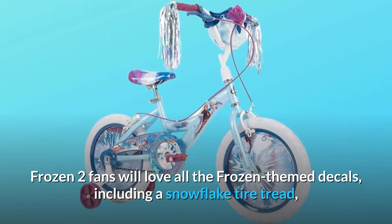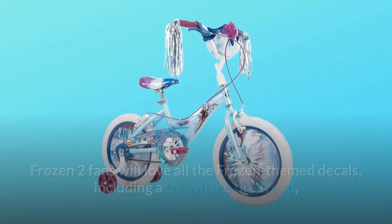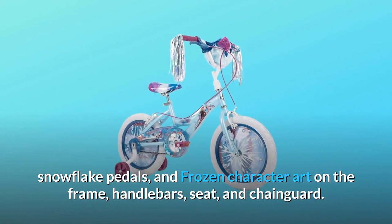Frozen 2 fans will love all the Frozen-themed decals, including a snowflake tire tread, snowflake pedals, and Frozen character art on the frame, handlebars, seat, and chainguard.